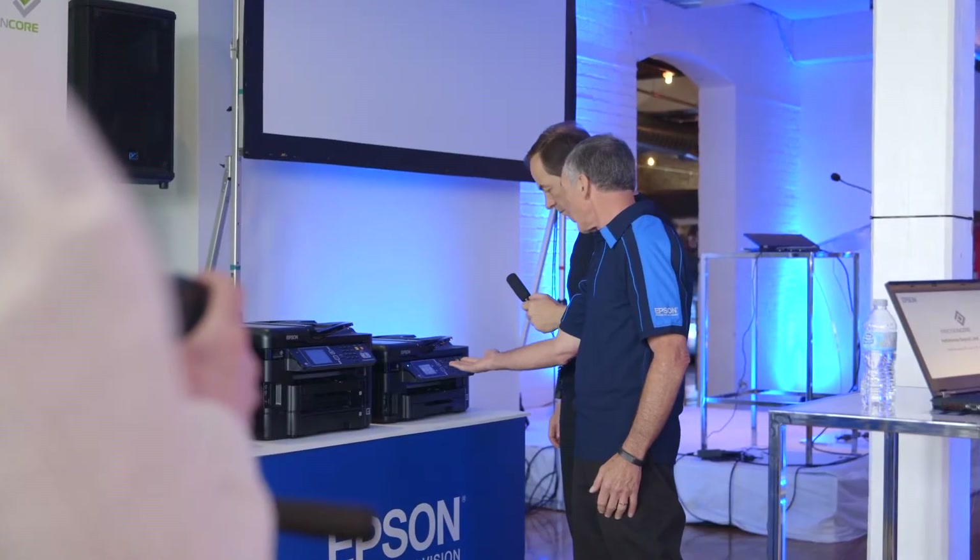Our print technology has been piezo. Precision Core is our next generation.